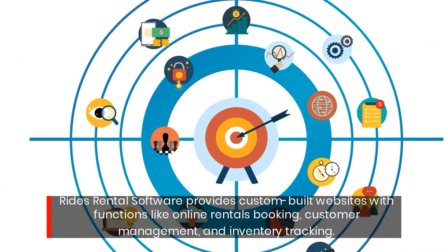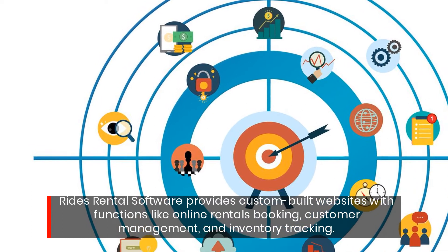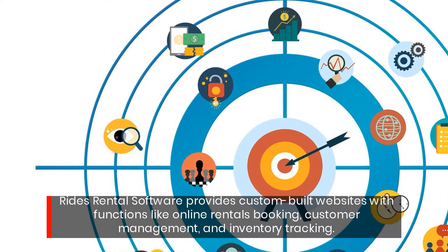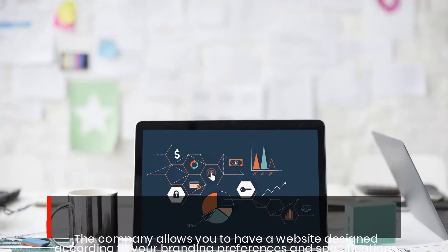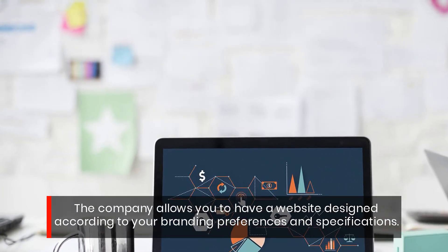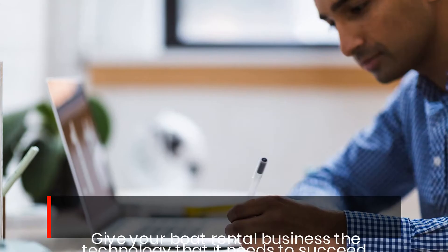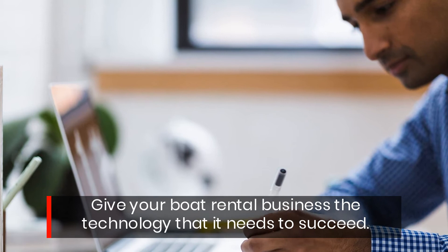Rides Rental Software provides custom-built websites with functions like online rentals booking, customer management, and inventory tracking. The company allows you to have a website designed according to your branding preferences and specifications. Give your boat rental business the technology it needs to succeed.